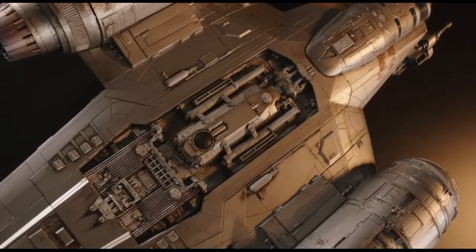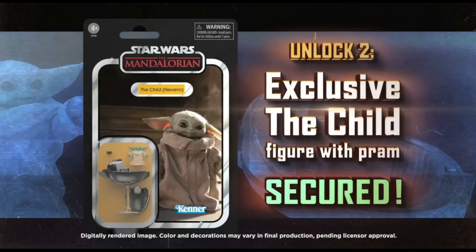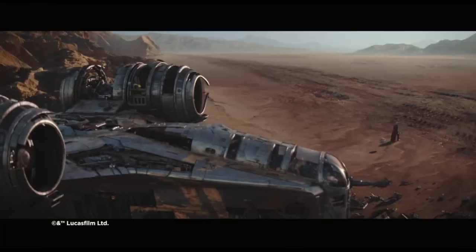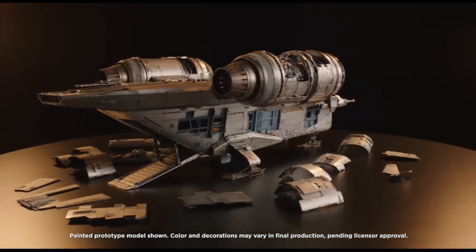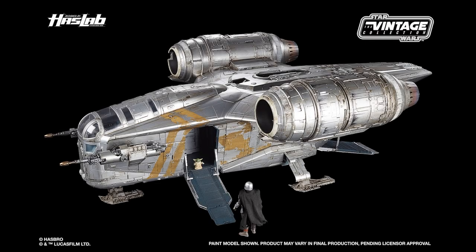To get the Mandalorian and the Child with it, we hopefully need to reach 13,000 backers. There's only about a week and a half to two weeks left to go. Last time I checked it was just over 12,000 backers, so we need to hit 13,000 to unlock the carbonite blocks that hang from the roof of the cargo bay — you can see the movable hooks in there. Fantastic details; I can't wait to get it next October.